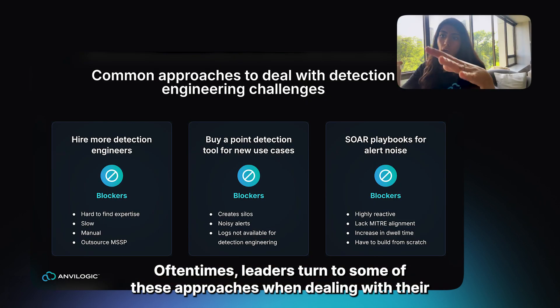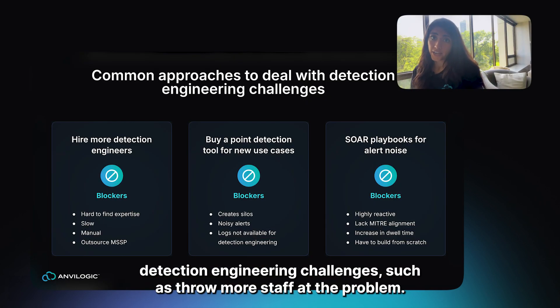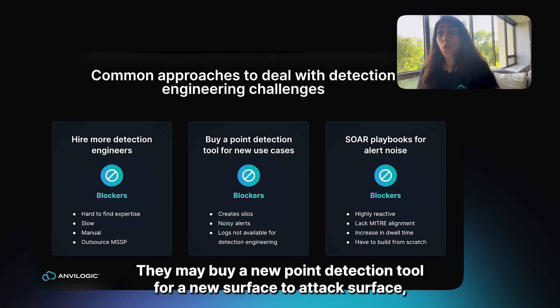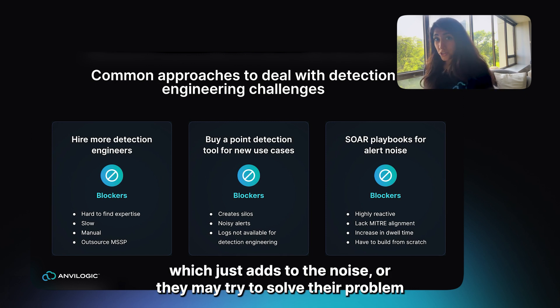Oftentimes, leaders turn to some of these approaches when dealing with their detection engineering challenges, such as throwing more staff at the problem — which is hard to find and also slow — or buying a new point detection tool for a new attack surface, which just adds to the noise.